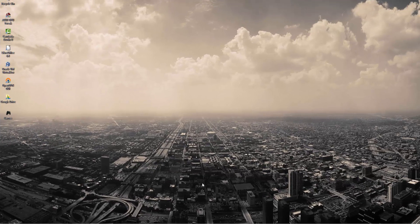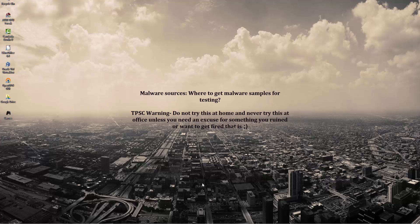Hello everyone, this is Leo from the PC Security Channel. Today we'll be discussing an advanced topic: where do you find the latest malware? Now I know this may sound kind of funny and weird that we actually have to go out looking for malware, because usually that's not the way it works — malware comes looking for you.